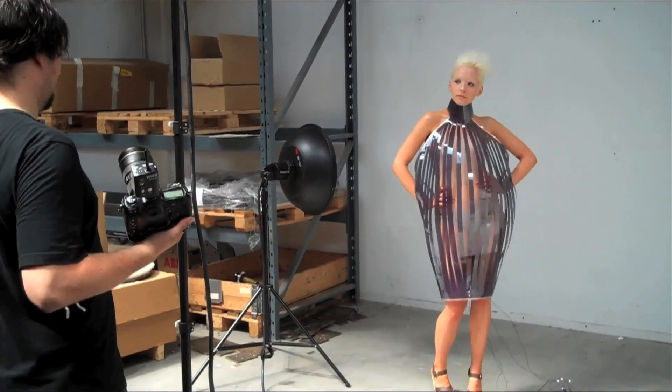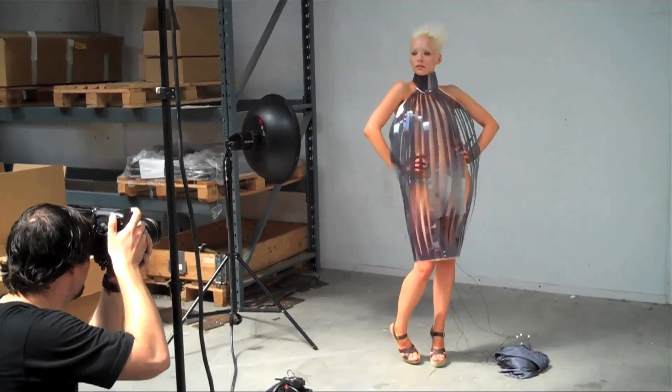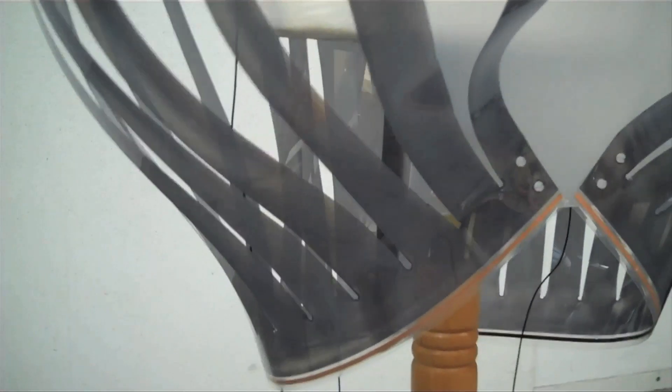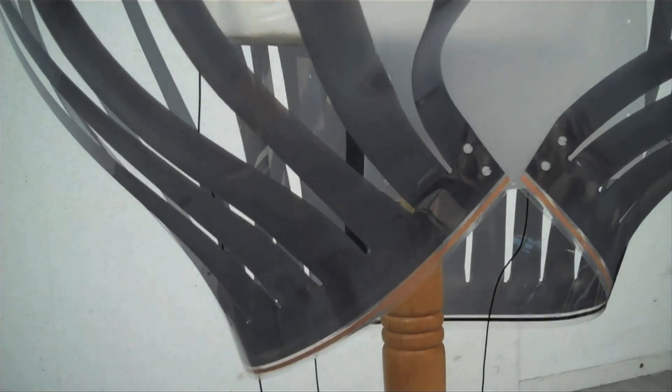Intimacy Black is the second dress that we made. It gets more transparent the closer you come to a person. Normally when you see the dress, it looks like a normal dress — you cannot see through it. But the closer you get, the more transparent it gets. You can imagine that gives a whole new interaction with the person you are approaching, because the more intimate you are with this person, the more you see of the body. And that's not the interaction you normally see on the street.